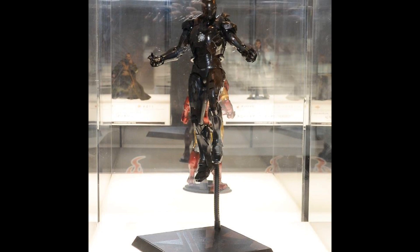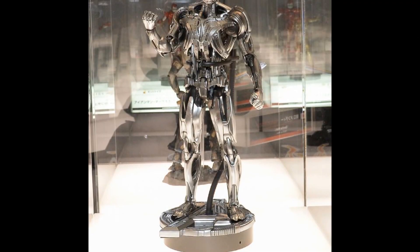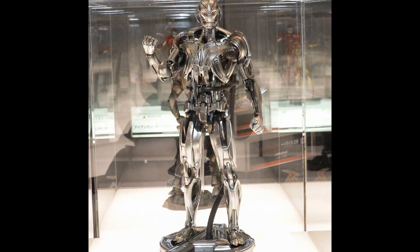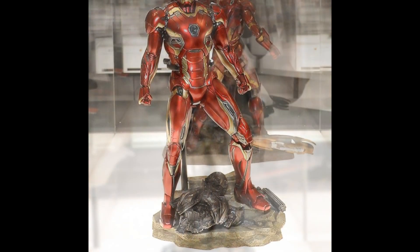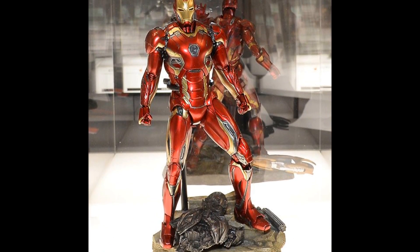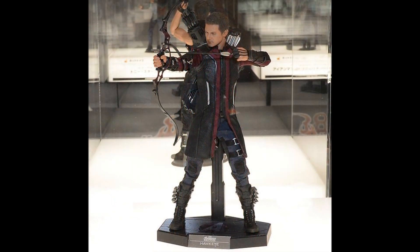I'm actually quite excited myself to have my first look at these. There's the Stealth Mark 7, the Ultron Prime, and we have the Mark 45, which I think is a very attractive, sleek armour — that's one I'm looking forward to next year.